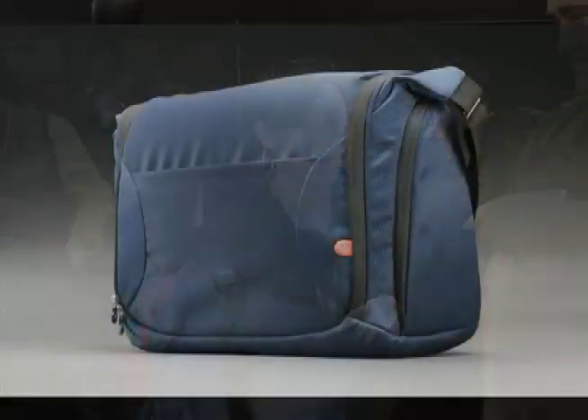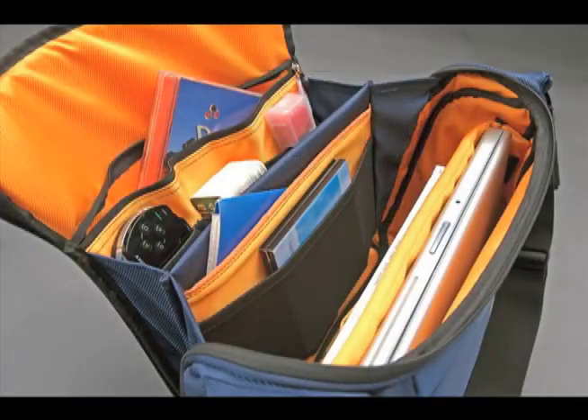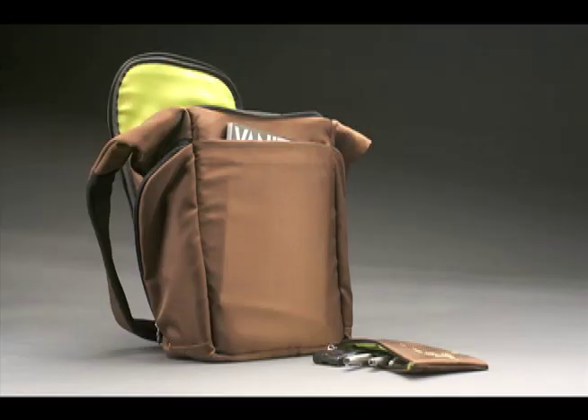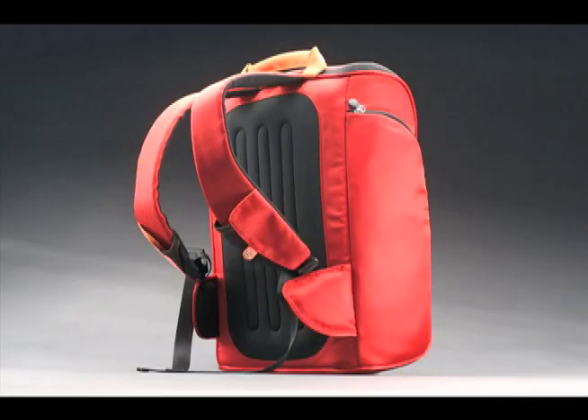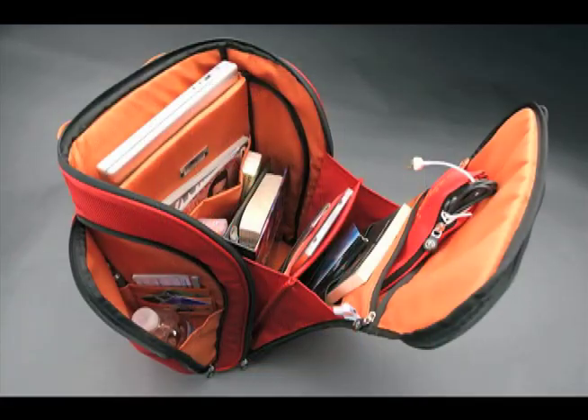So tell me about your new line here. So the new line is the Mamba line. We have the Mamba saddle, which is the one that I'm carrying here. We also have the Mamba sling, which is a portrait format bag, and the Mamba pack, which is behind us.